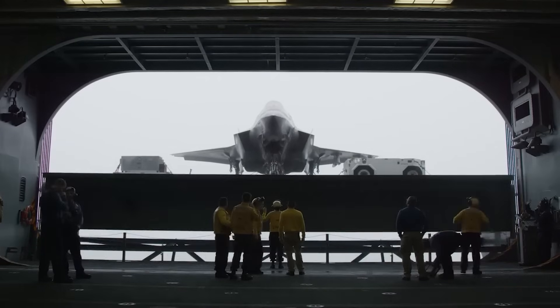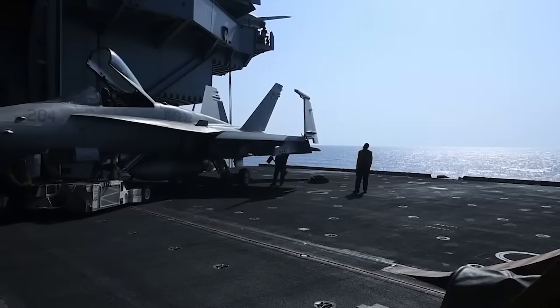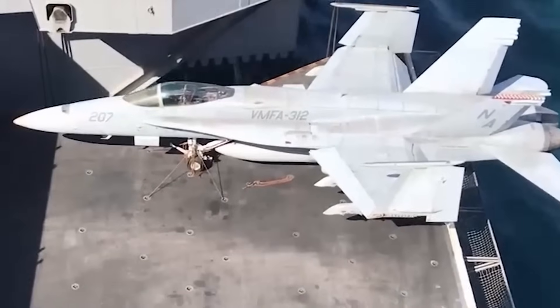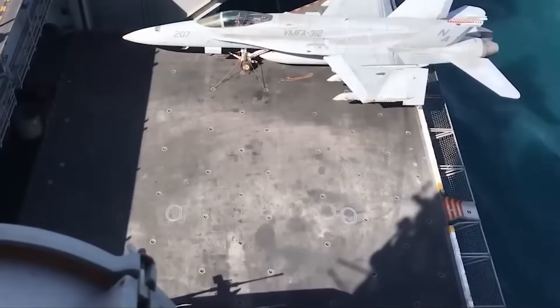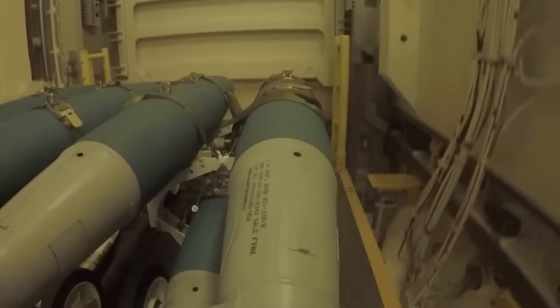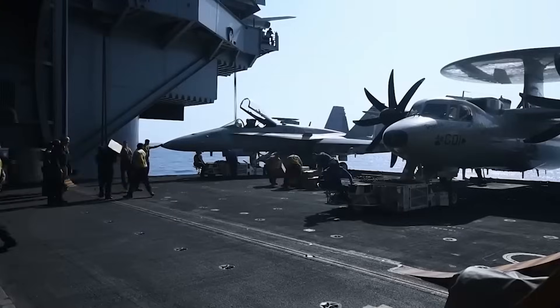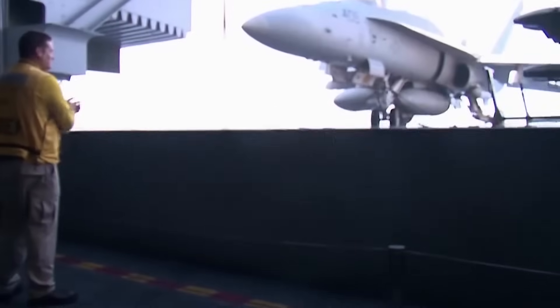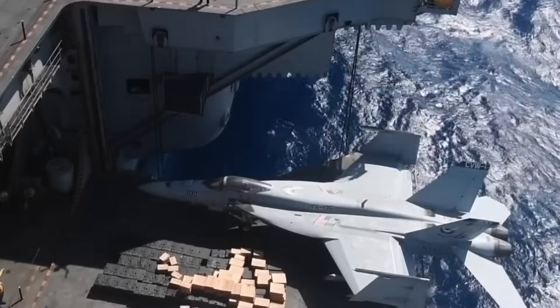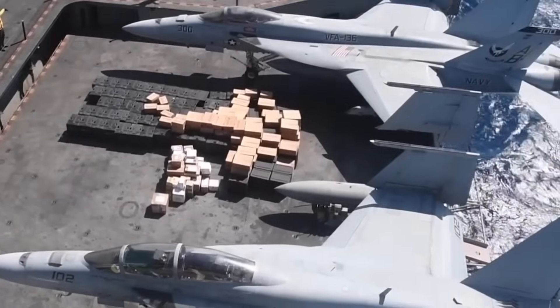But these aircraft elevators don't just move planes — they're the heart of the fast-paced operations on the flight deck. The deck crew, working under intense pressure, must coordinate every movement perfectly to keep operations running smoothly. These elevators are constantly in motion, and the deck crew working around them must be highly trained, precise, and always alert. One mistake could mean delays, damage to an aircraft, or even serious injury.